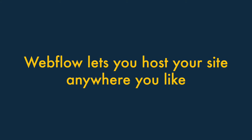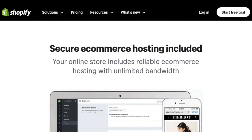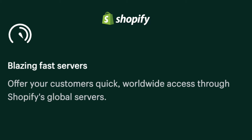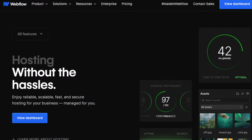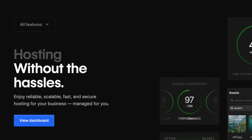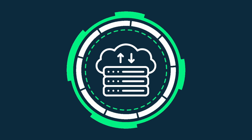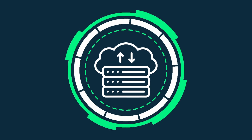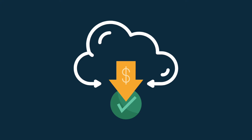Three. Webflow lets you host your site anywhere you like. When you use Shopify, you have to use its built-in hosting. This is very fast, but ultimately you're dealing with a shared hosting service. By contrast, Webflow gives you the option to either use its own hosting service, or export your site code and host it on your own server. This gives you the option to pick an ultra-fast hosting service that meets your precise requirements, or reduce costs by using a budget one.